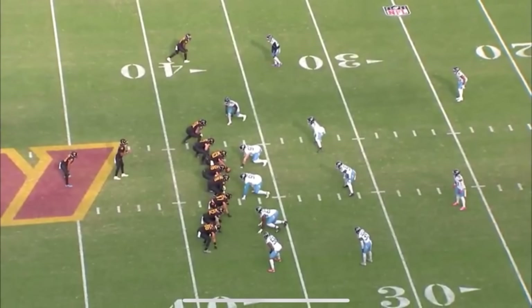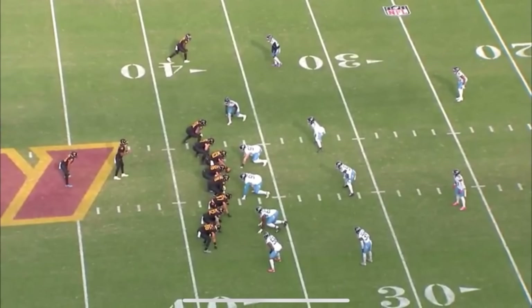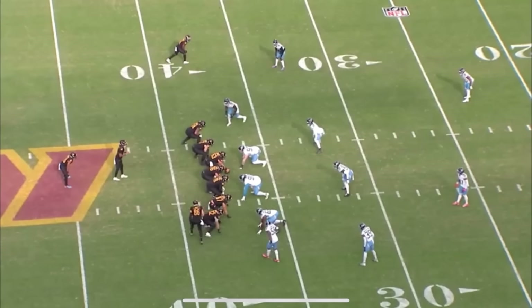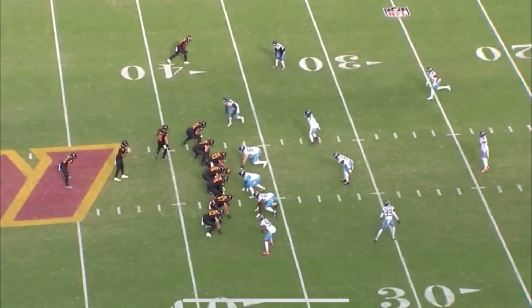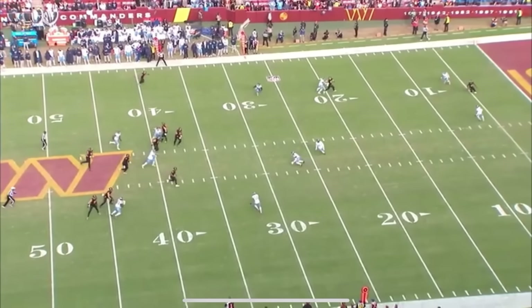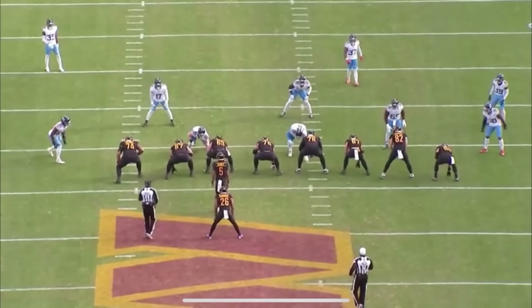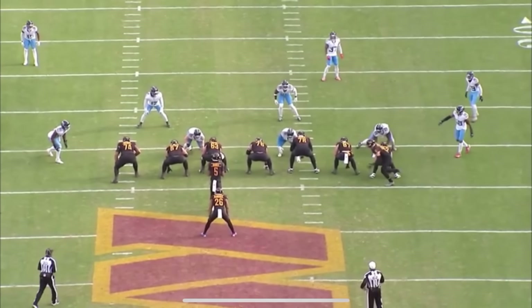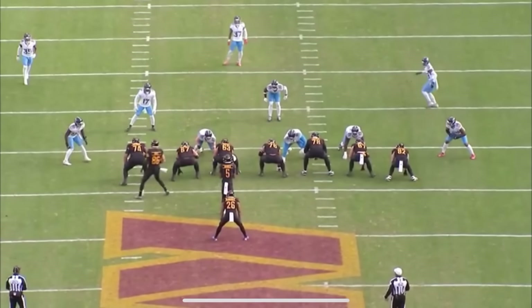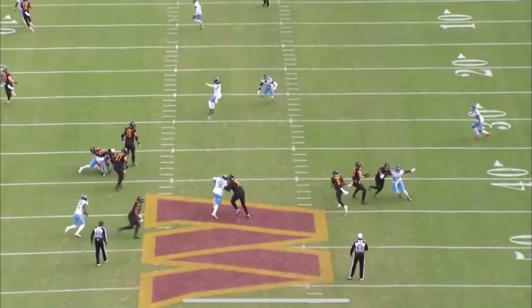Just a couple plays later, they are in a jumbo set — 13 personnel, three tight ends, one back. They motion one tight end from right to left and take a play-action shot play. The Titans have it fairly well covered, but Jaden Daniels does a great job of scanning the field, not freaking out — slide step, step up, see green grass, take what you can get, get down before taking the big hit. Once again, he stays ahead of the chains, keeping the offense on schedule with more second and mediums and third and shorts rather than third and longs.